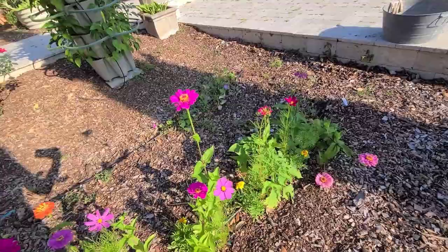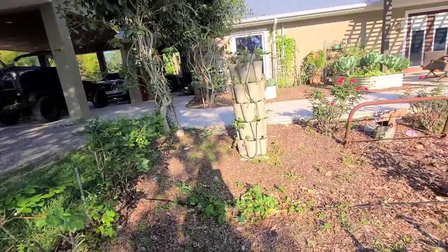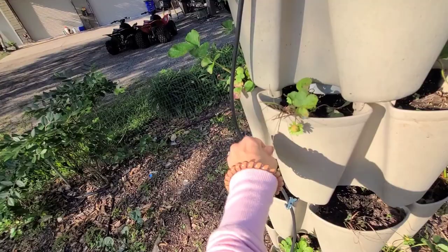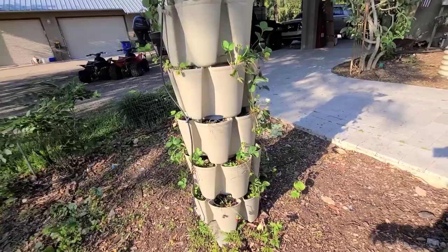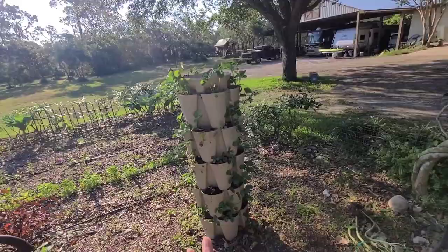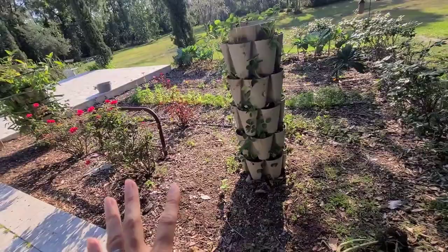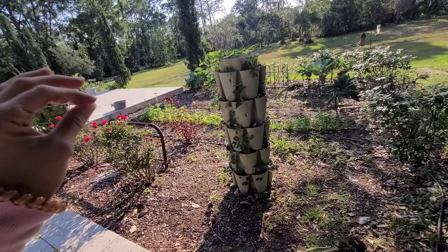Over here I have my other GreenStalk garden — our little strawberry tower. It was starting to decline so I trimmed some leaves off, it had some blight, we treated it with copper and fertilized, so we're starting to get flowers again. We've definitely enjoyed growing strawberries in this GreenStalk. If you haven't seen my videos of how beautiful the strawberries look in their prime — it is the best garden to grow strawberries in, hands down. They're so easy to harvest and they don't sit in the dirt.